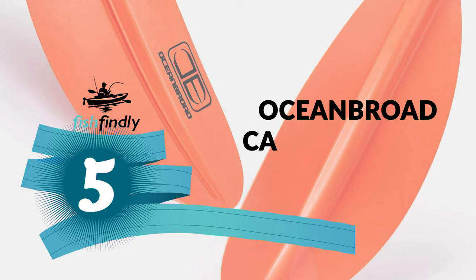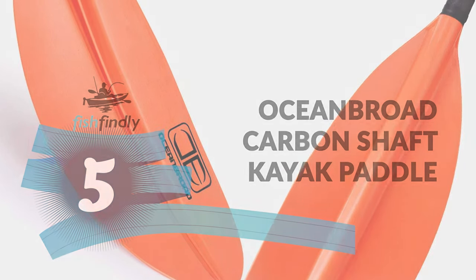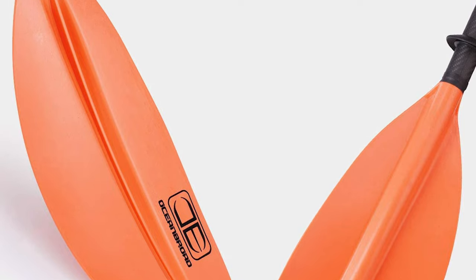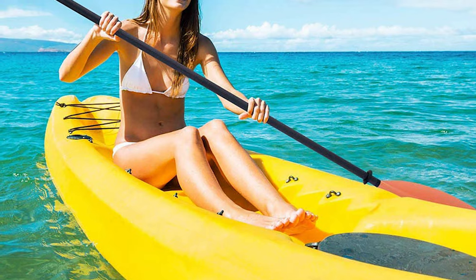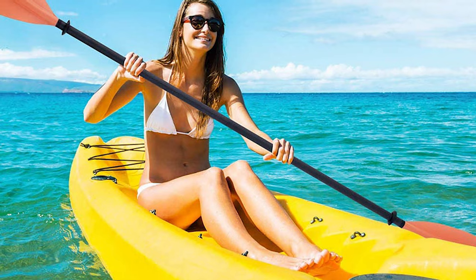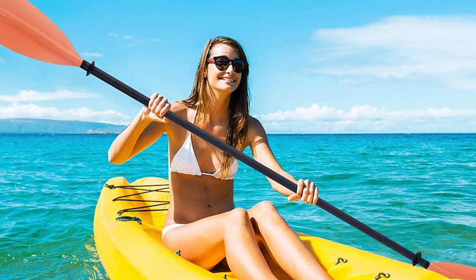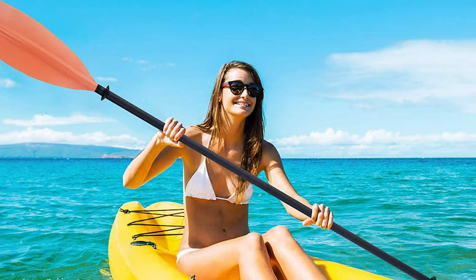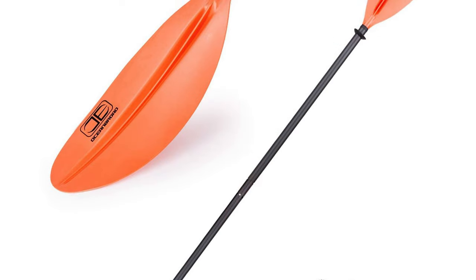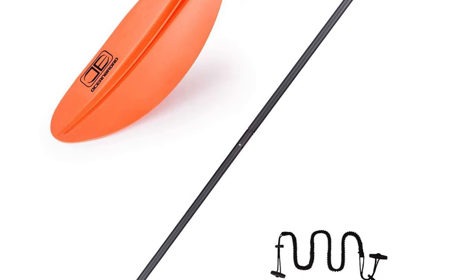Number 5: Ocean Broad Carbon Shaft Kayak Paddle. This paddle is the best answer for those needing a convenient kayak paddle. It features a carbon fiber composite shaft and fiberglass-reinforced PP blade. The whole paddle weighs around 33 ounces and is a perfect choice for kayakers of various skill levels. The UV-stable PP blade ensures a stiff and durable paddle at a better price.